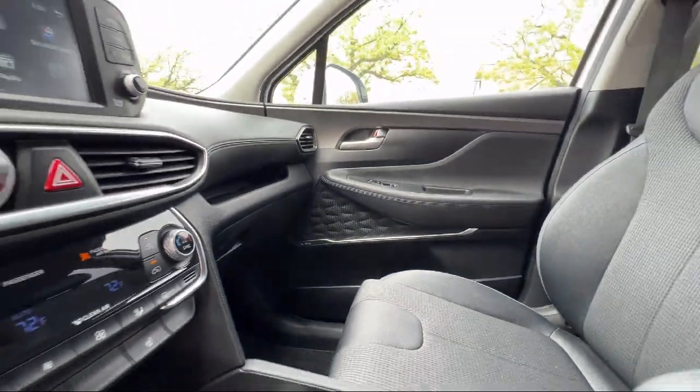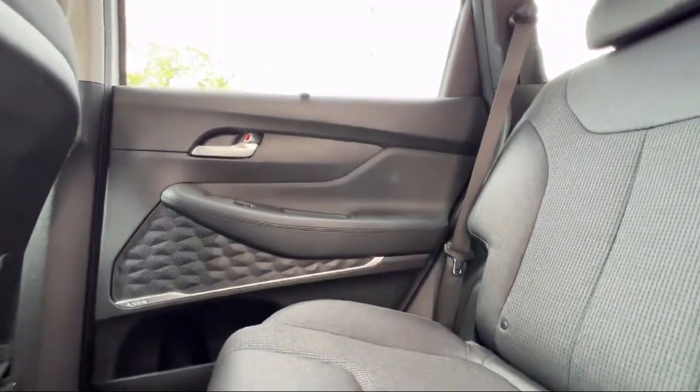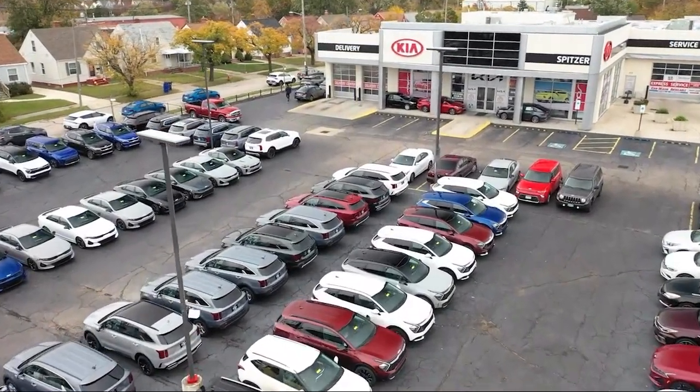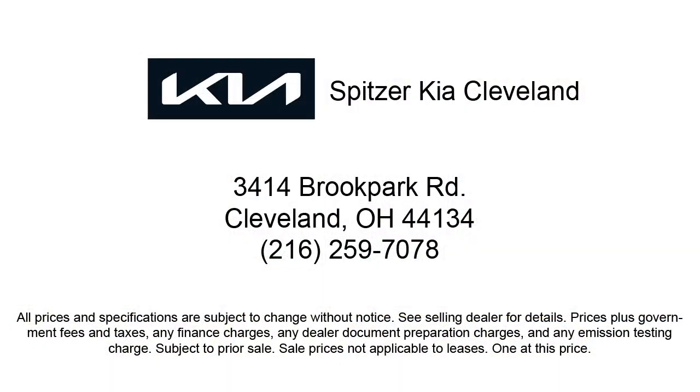Saving you more since 1904, the Spitzer family of dealerships is proud to provide our friends and neighbors with the best purchasing and owning experience in Ohio. We have a friendly staff and provide a fun atmosphere for our guests. We offer the best value for the lowest price, so give us a call or stop by Spitzer Kia of Cleveland today, where our world revolves around you.